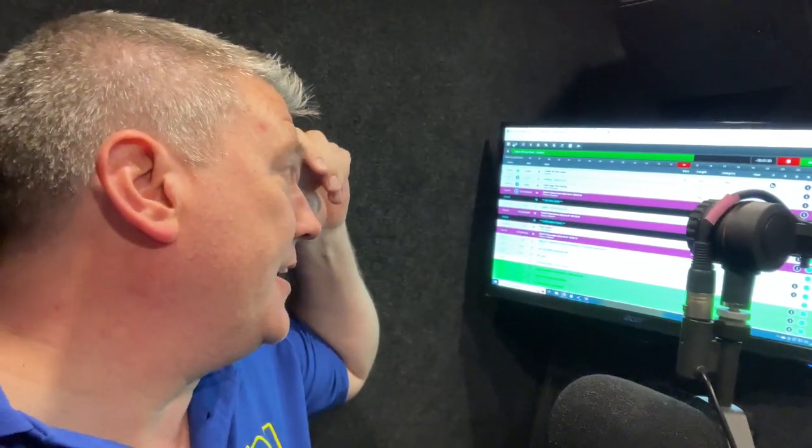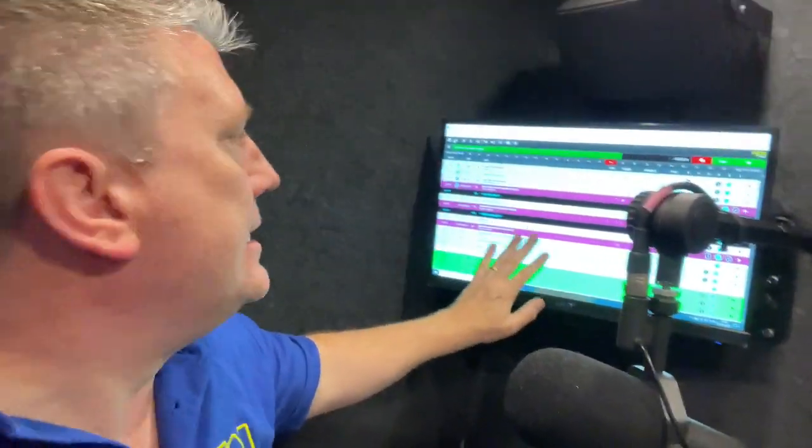I'm going to bring up the software here, which is Playout One — what we use as our playout software. We've set up this system as an outside broadcast unit to do links back into the studio. It goes through the microphones, through the Rodecaster, through USB, and into the software.